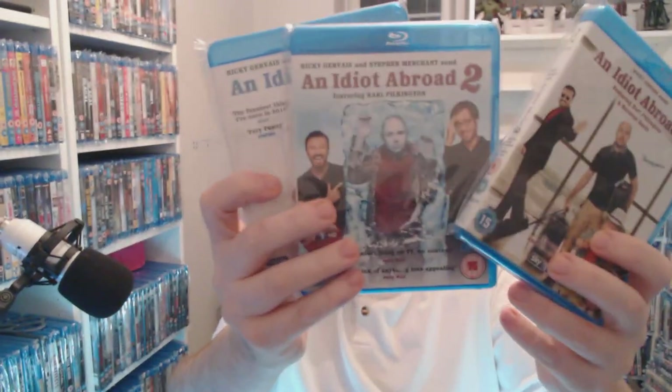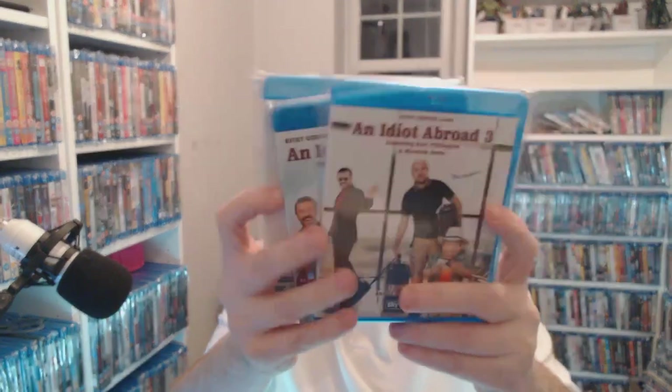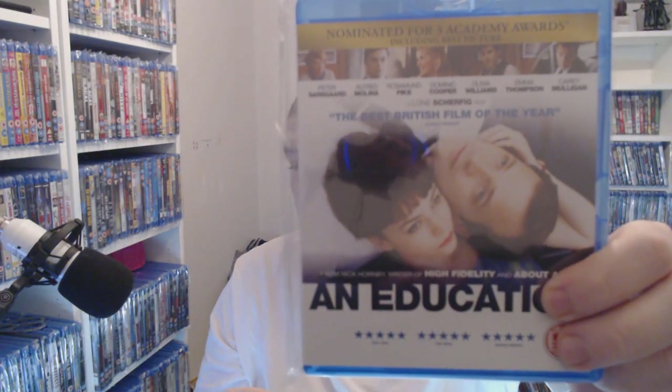Then we have An Idiot Abroad — series one, two and three. You're talking 50p for series one, a pound for series two, and about £3.50 for series three. But these are hilarious, I recommend those to anybody. And an education — I haven't actually seen this one yet but for 50p you're laughing.